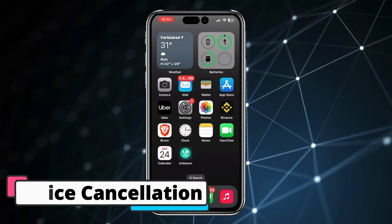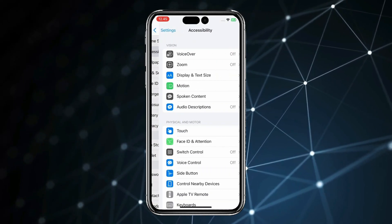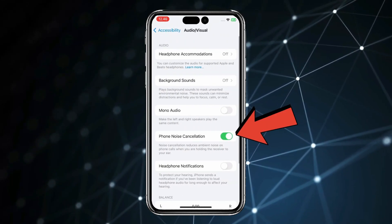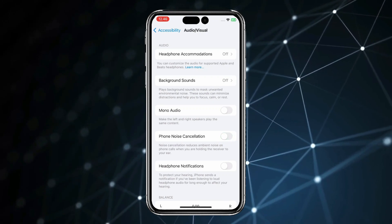If your problem is not fixed yet, you can also try the fifth method, which is to turn off noise cancellation. Open the Settings app, scroll down to find Accessibility and open it, then scroll down and click on Audio/Visual. If you have Phone Noise Cancellation turned on, then turn off noise cancellation. By trying these methods, your problem will be fixed.